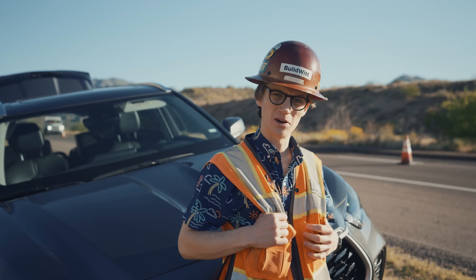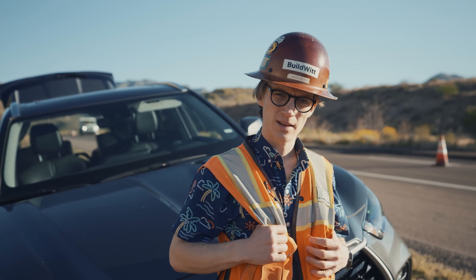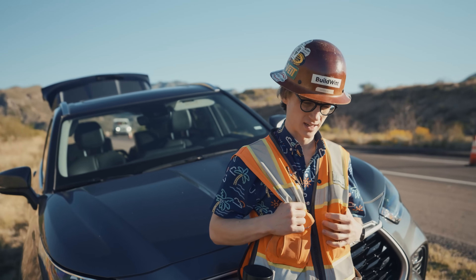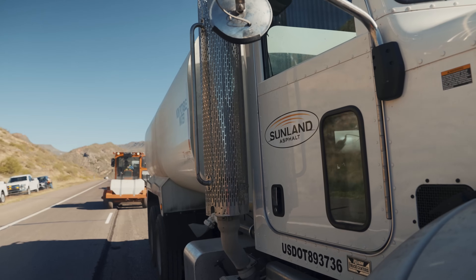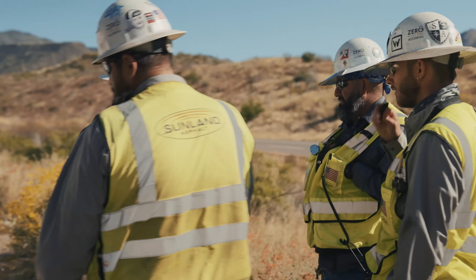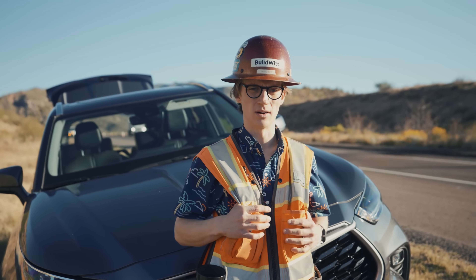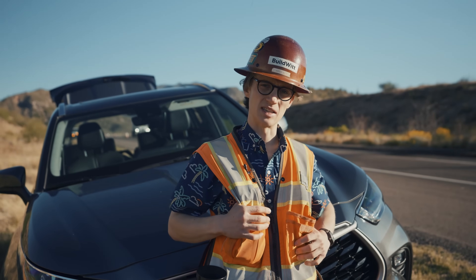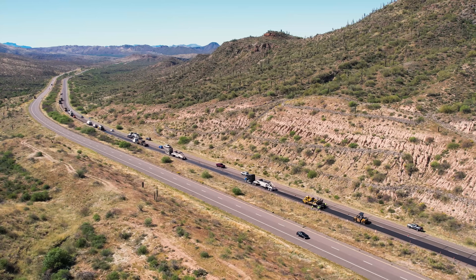Good morning everybody, hello and welcome back to the Build With vlog. Today we are outside of Phoenix, Arizona — back in Arizona, this is my fourth city this week and it is Thursday. We're out here today with Sunland Asphalt. They started with asphalt but they do construction as well, a lot of work down here in Arizona and all over the southwest. We are on SR-87, the state route that connects Phoenix to Payson.